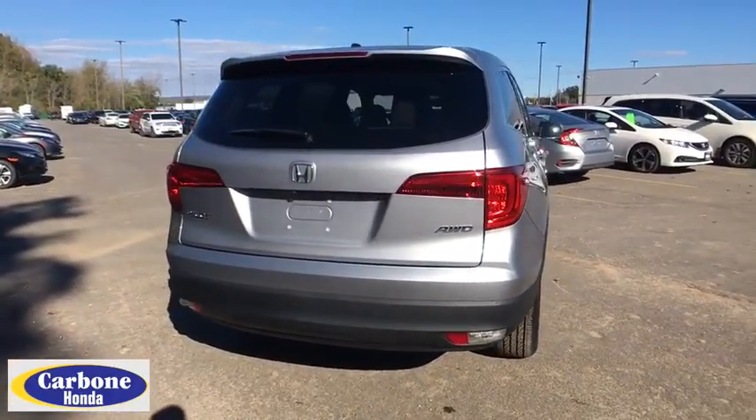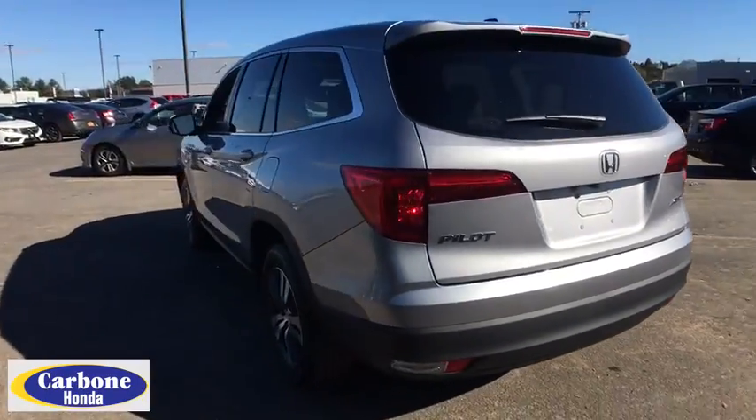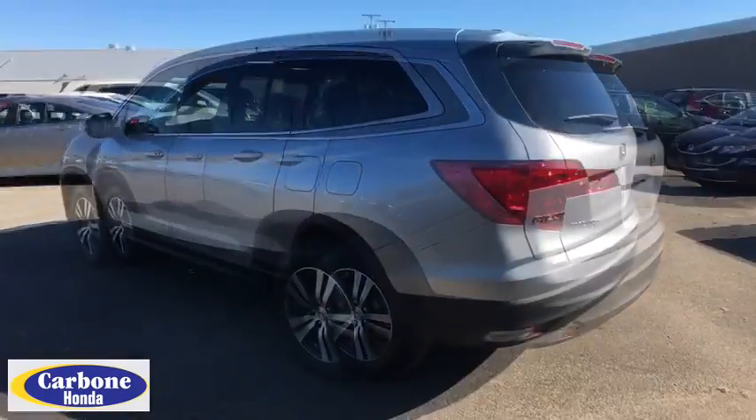Here are some of this vehicle's great options. Remote engine start. Stability control. Traction control. Keyless entry. Anti-lock braking system.